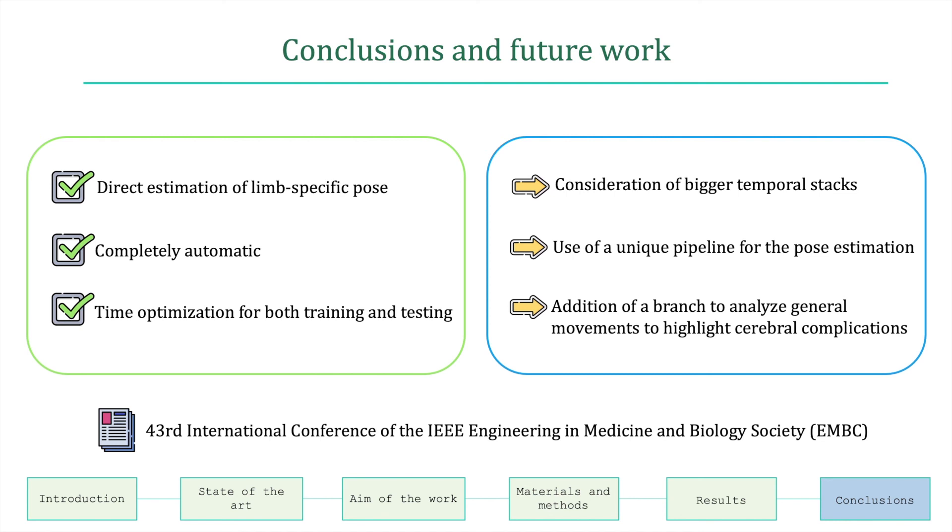Moreover, this work will be submitted to the 43rd International Conference of the IEEE Engineering in Medicine and Biology Society.